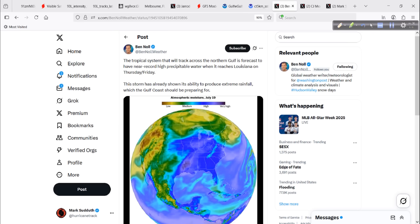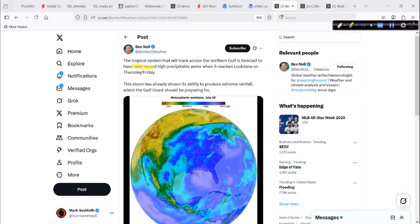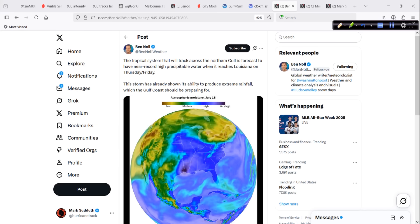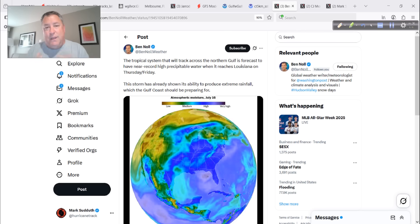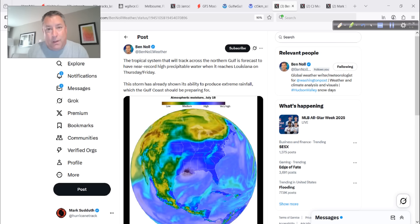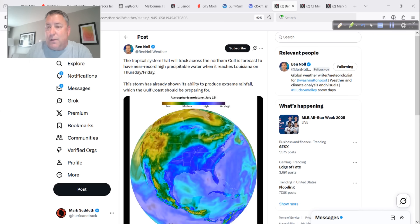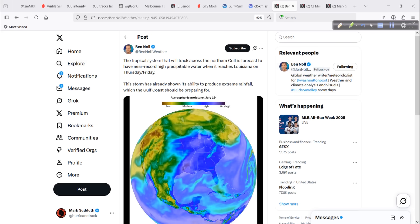Our good friend Ben Knoll is on it. The tropical system that will track across the northern Gulf — 93L — is forecast to have near record-high precipitable water when it reaches Louisiana on Thursday or Friday. This is a warning shot about the moisture content of our system, the precipitable water — P-Watt as we call it. The lower to mid-levels of the atmosphere are so saturated that any kind of lift mechanism, convergence, or focusing mechanism causes it to rain excessively. That's going to be a big problem for friends in Louisiana, maybe Alabama and Mississippi as well. You can follow Ben and other reliable sources to get what you need to know.